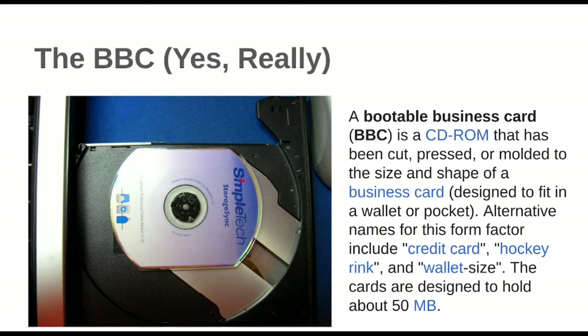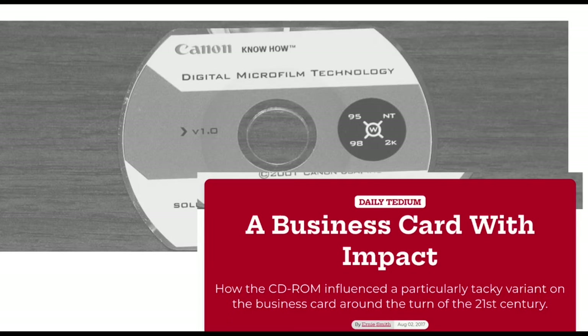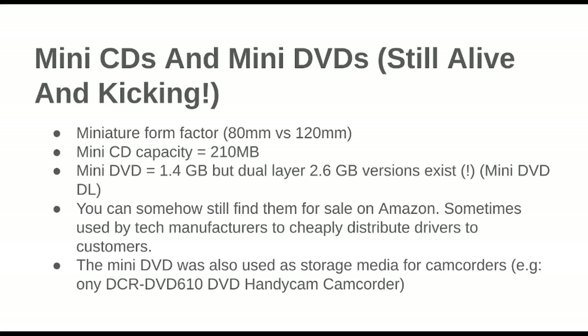It was a 50-megabyte product — as you'd expect from the smaller form factor, there's less data capacity. It was like a conference gimmick from what I read. Linux bootable distros were also popularly distributed on BBCs for a time in the 2000s — like that was the thing at a conference, you'd get a BBC and that would be amazing. It was described by Ernie Smith as 'a particularly tacky variant on the business card,' around the turn of the 21st century.